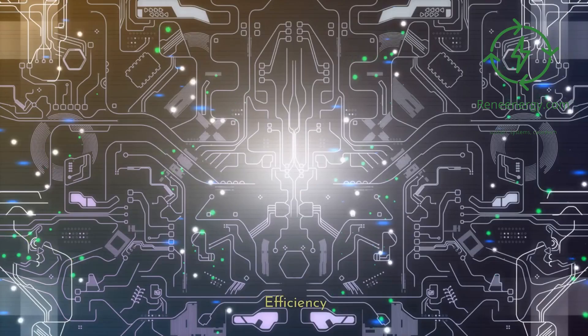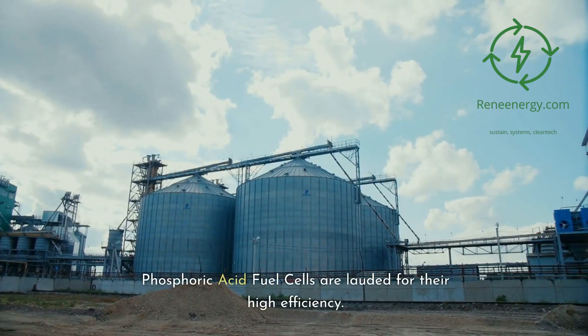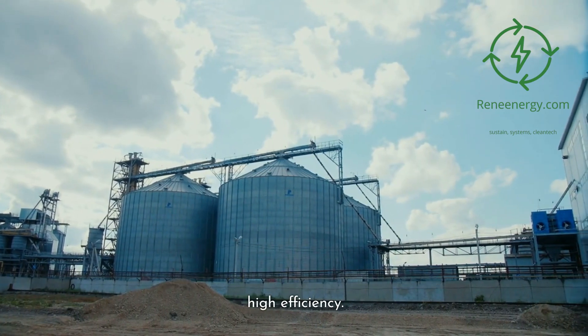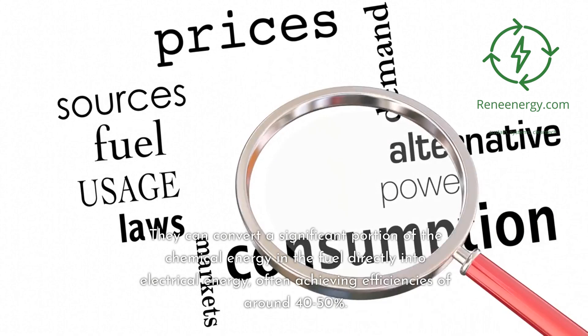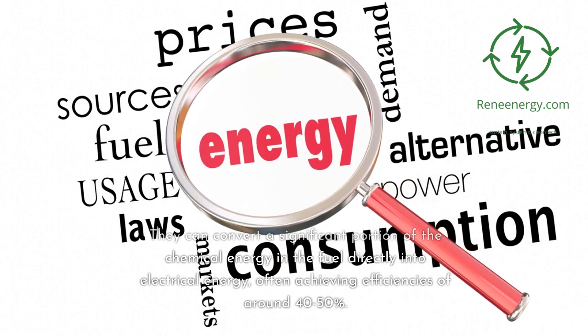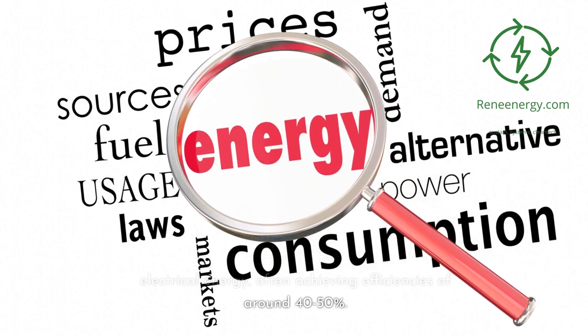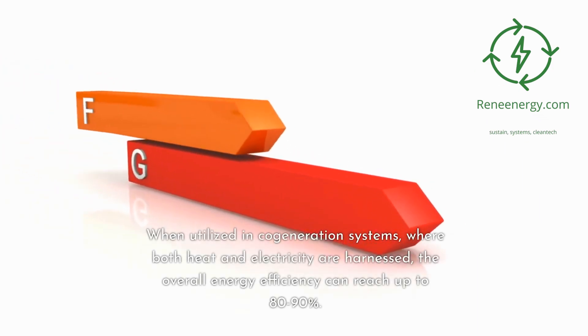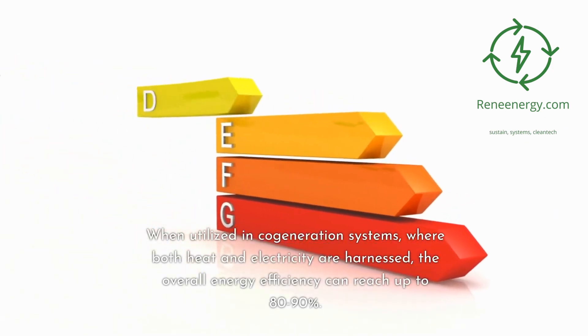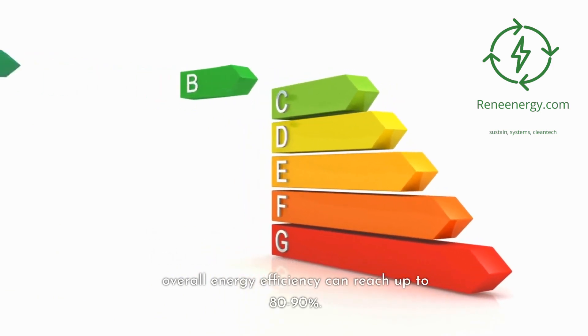Phosphoric acid fuel cells are lauded for their high efficiency. They can convert a significant portion of the chemical energy in the fuel directly into electrical energy, often achieving efficiencies of around 40–50%. When utilized in cogeneration systems, where both heat and electricity are harnessed, the overall energy efficiency can reach up to 80–90%.